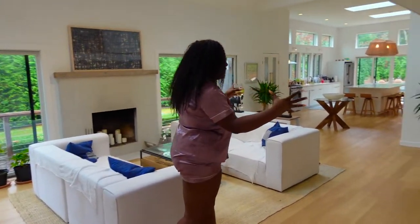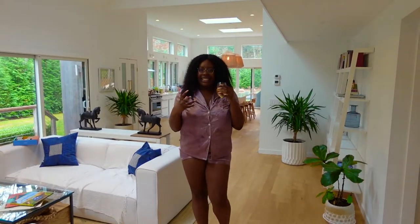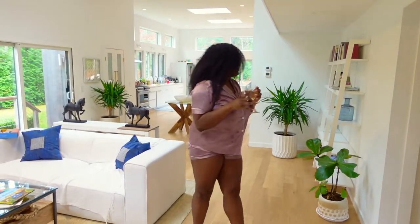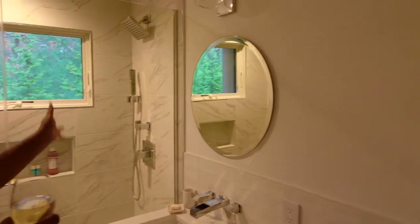I love the spaciousness — it's very airy because it's all white. We're going to go to the bathroom on the first floor. There's nothing really to it; all the bathrooms are kind of the same. It's marble, rain shower, super cute, super simple.